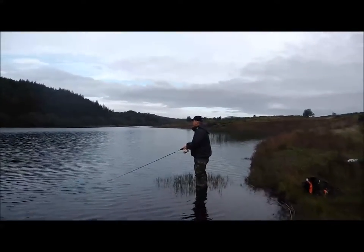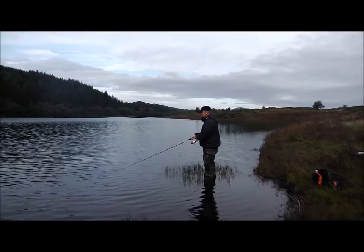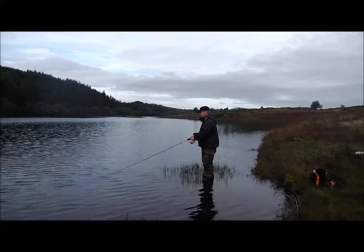Roy's using a Dexter Wedge, which is apparently a very heavy spinner or spoon-type lure. It's only a second cast.